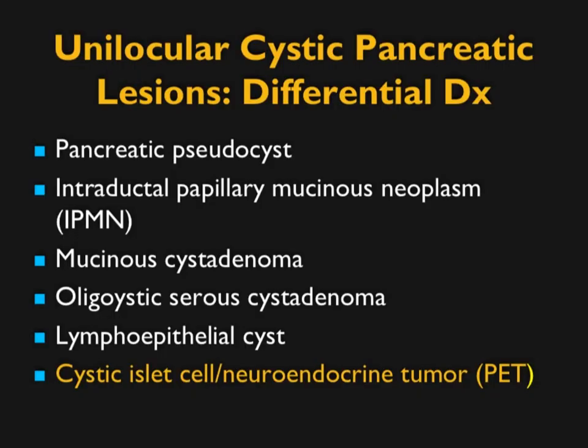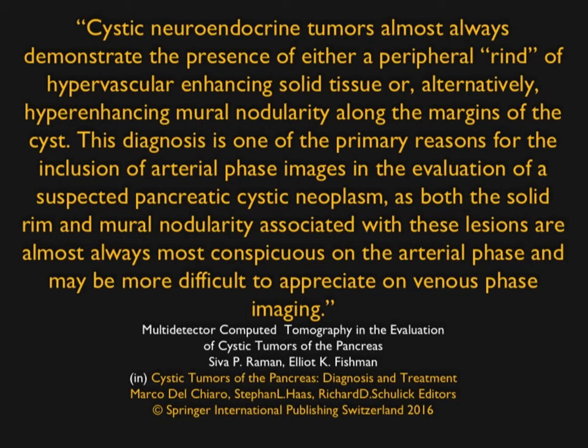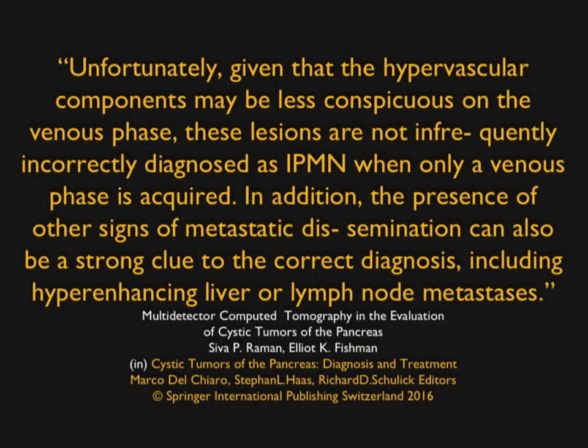Cystic neuroendocrine tumors are important to recognize. Most neuroendocrine tumors are larger and very vascular. The key feature of cystic neuroendocrine tumors is a hypervascular halo, and about 25% have an association with MEN syndrome. The arterial phase is critical to see that enhancing rim — you may not appreciate it on the venous phase. A paper by Shiva Rahman notes that given the hypervascular components may be less conspicuous on venous phase, these lesions are not infrequently incorrectly diagnosed as IPMNs when only a venous phase is acquired.